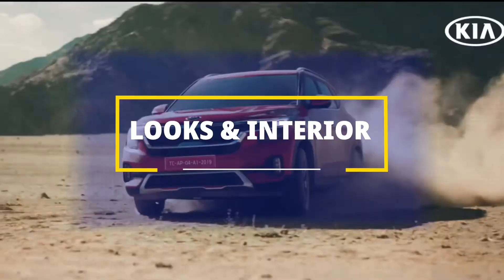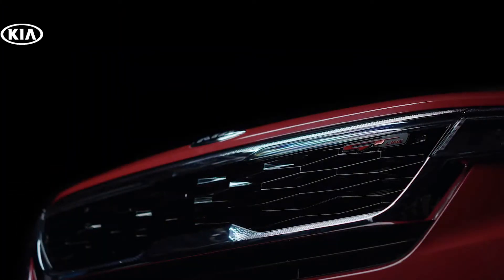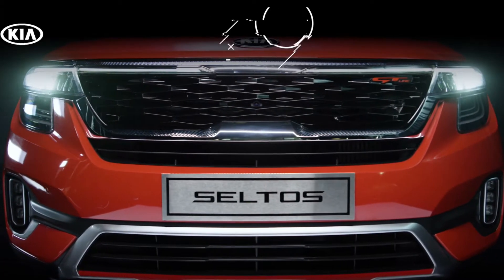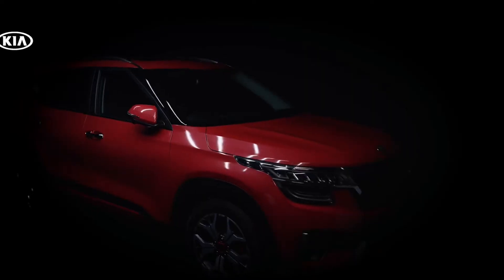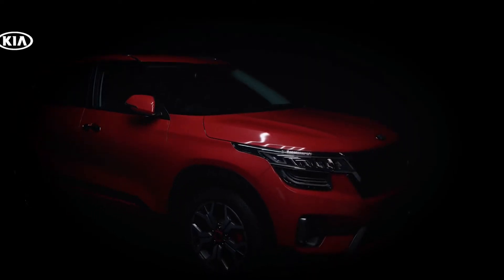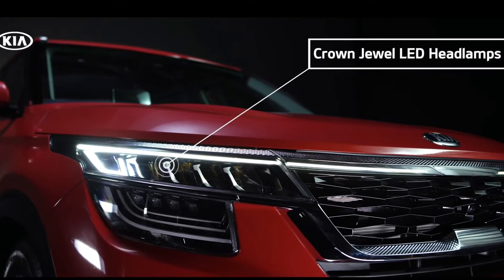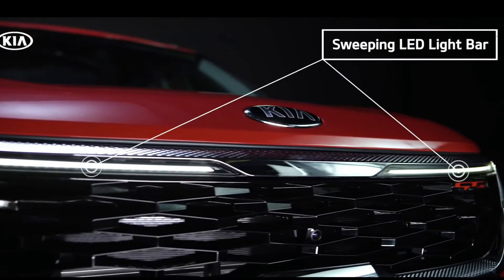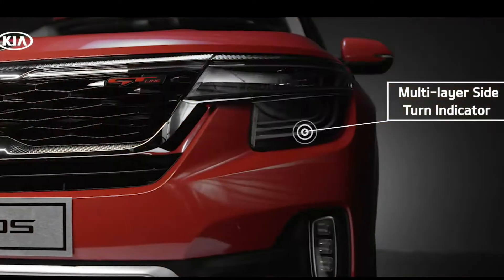Let's talk about looks and interior. Starting from the front section, we see a unique and distinct tiger nose front grille which definitely attracts car lovers and buyers. Moving towards the edges, we see the Seltos showing off its crown jewel LED headlamps. For turn indication, there are hard bead LED DRLs with sweeping light bars. On the lower corners, close to the fenders, we get ice cube style LED fog lamps.